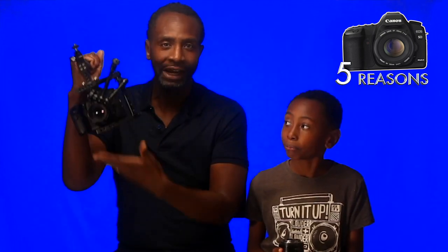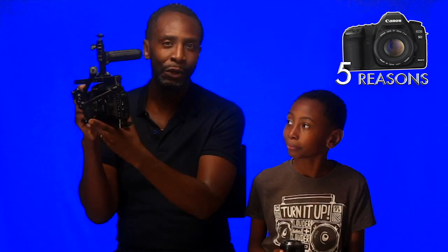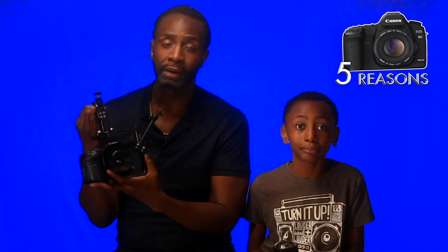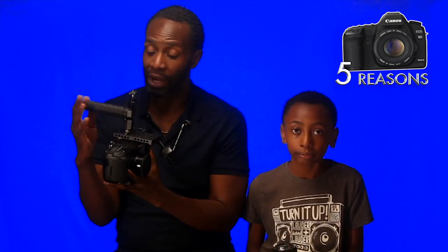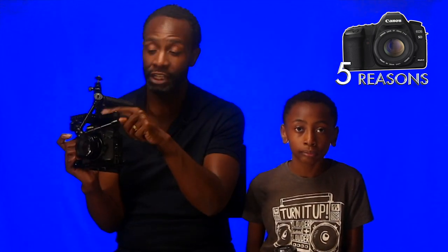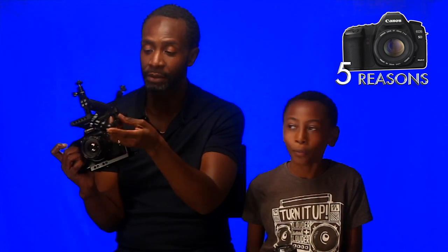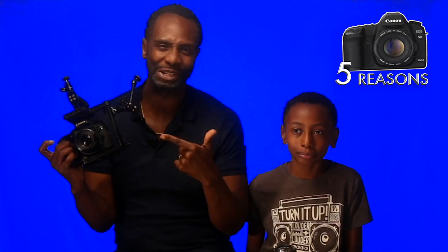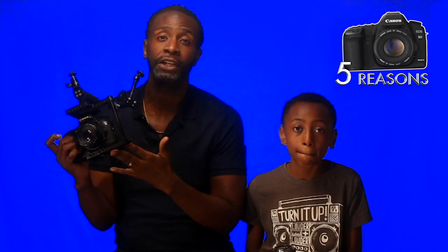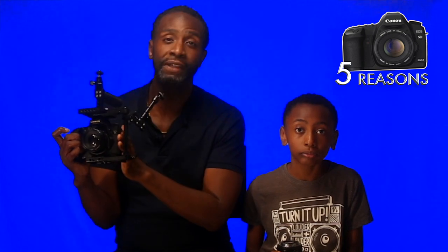I've obviously got all sorts of cinematography stuff on it. I've got my cage where I put all my bits and bobs, and I've got my handle. I've kept it on because it's a pain to take off — I usually use this for some of my cinematography work going out in the field. I've got stuff I can stick on the cheese plate and the arms. But essentially you don't need all this stuff — you can literally do everything you need with just the body.